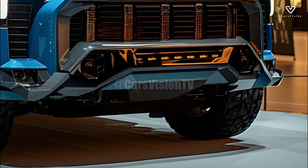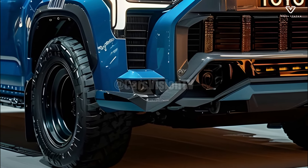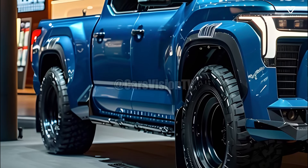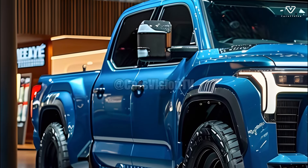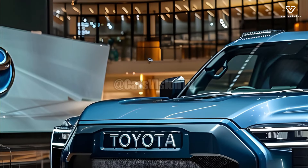Performance and efficiency are well balanced in the 2025 Stout's available powertrains. Whether you choose the efficient gas engine or the more eco-friendly hybrid, Toyota ensures the Stout can effortlessly manage any road condition. The combination of the powertrains with the smooth-shifting gears makes for responsive and exciting driving.